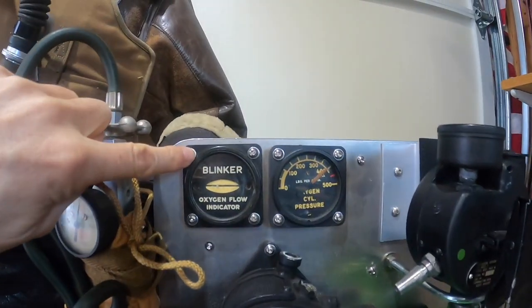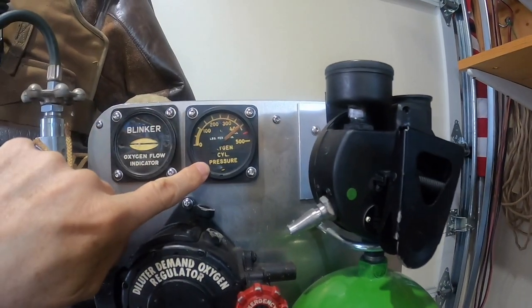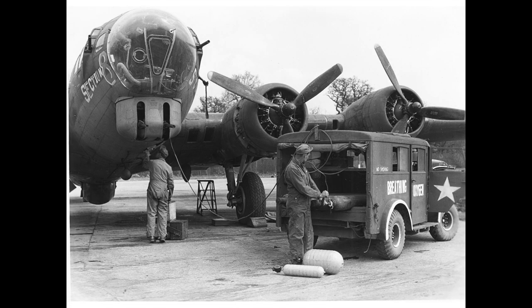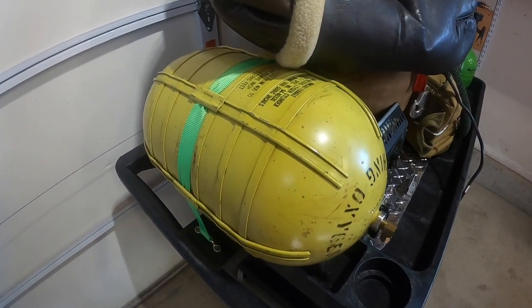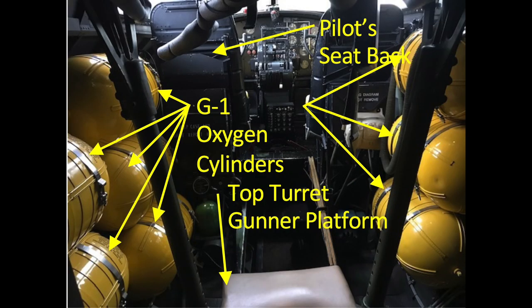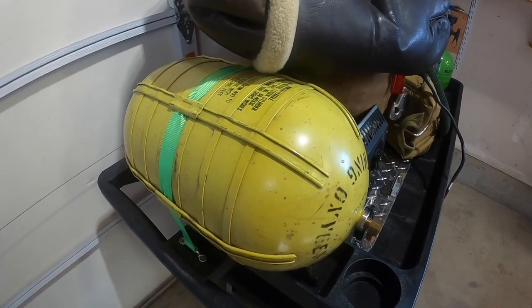The oxygen regulator mixes pure oxygen with the cabin's ambient air to feed the correct mixture to the crew member. Each crew station contained a blinker gauge, which provided a visual cue that the oxygen system is flowing, and a pressure gauge. The plane's oxygen system operated at 400 PSI and is supplied by 18 large G-1 cylinder tanks. Each cylinder supplies about four hours' worth of oxygen for one crew member.